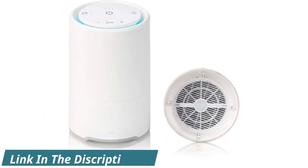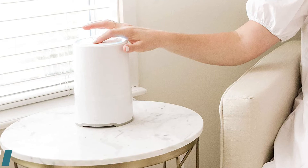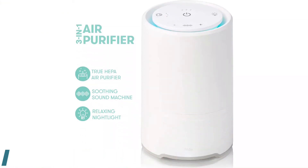Number 1: 3-in-1 Air Purifier. Frigga Baby, a company known for ingenious solutions to everyday parenting problems, recently introduced a small room air purifier. It's designed for a small nursery, a room of about 150 square feet. It's on our list because not only is it meant to help filter out dust mites and the like, but it also has a built-in sound machine and nightlight.